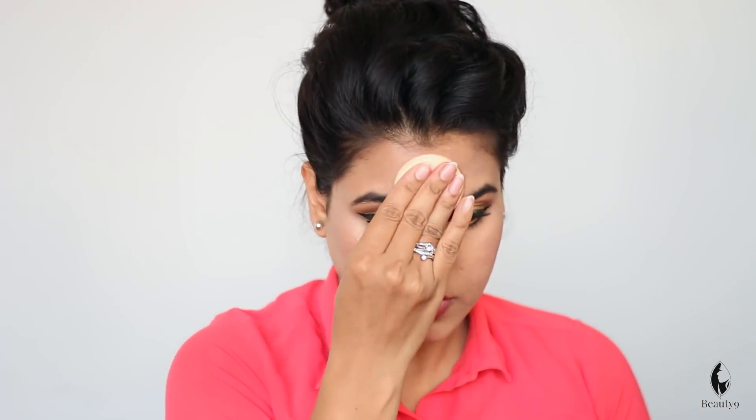Once it is dry, compact it and set it. Focus on the T-zone — the forehead and chin area — which is called the T-zone. This area sweats the most, so do this to control your sweat. This will seal your whole makeup.